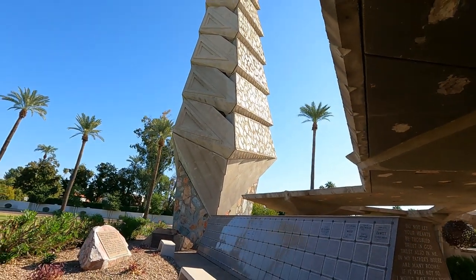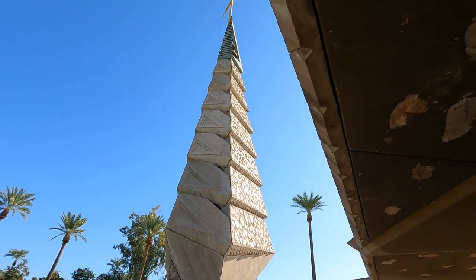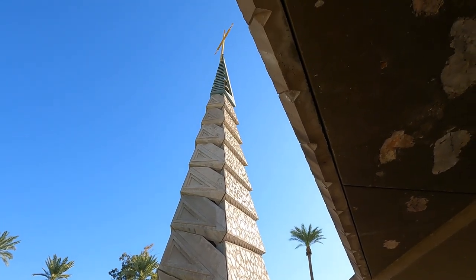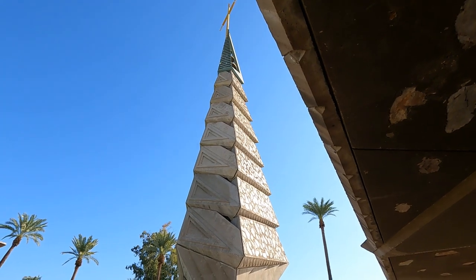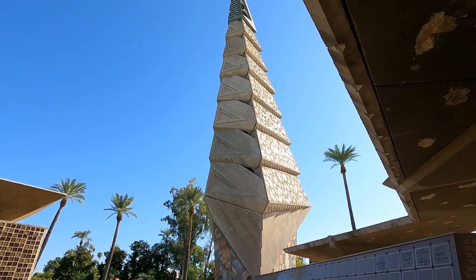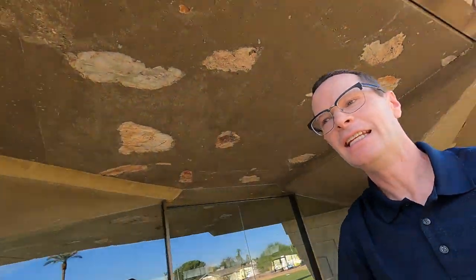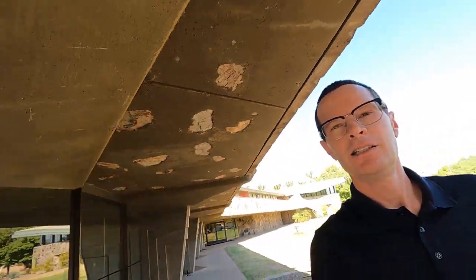We are getting pretty close to one of these towers, but again, because of the sun angle, we're going to have to cheat a little bit and try to stay in the shade and still get a look at that tower, which has some netting on one side of it. And I don't know if that was sort of designed that way or if that netting has been added as a bit of an add-on.